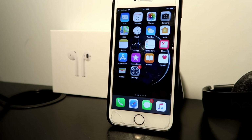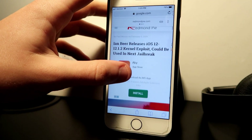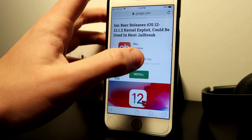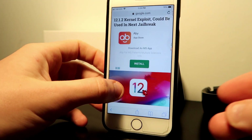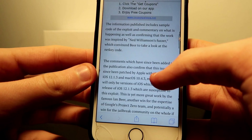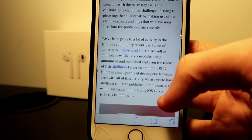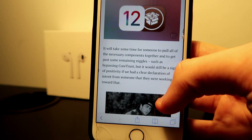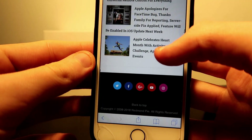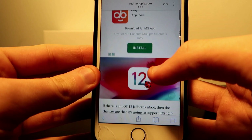About four days ago, Ian Beer released an iOS 12.1.2 kernel exploit that can be used in the next jailbreak. Looking at the next jailbreak, we are going to see some exciting stuff — this is a safe step up to our jailbreak. This is almost here; my guess is maybe two months, but I think we are on great news.